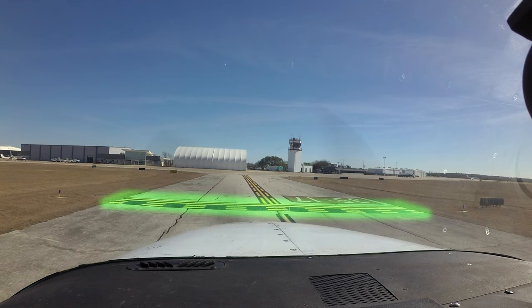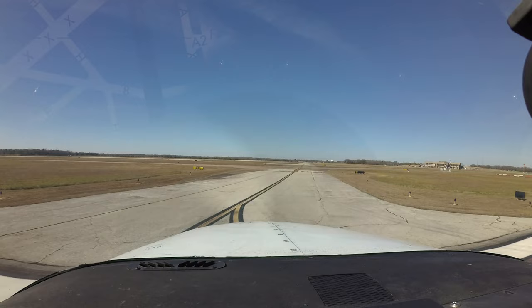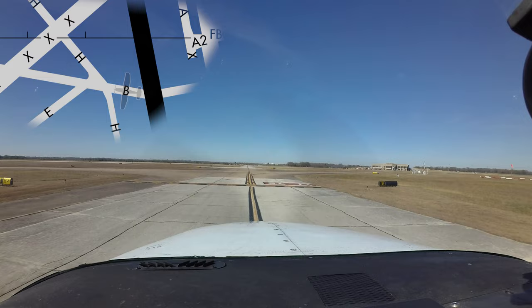On the other hand, aircraft landing Runway 17-35 and clearing at Taxiway Bravo or Charlie 1 have stopped well short of the hold short line. Remember, to be considered clear of the runway, you must be completely across the hold short line for that runway.